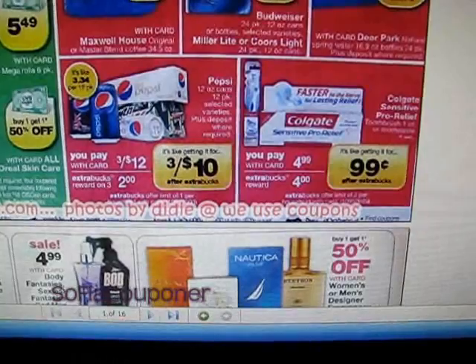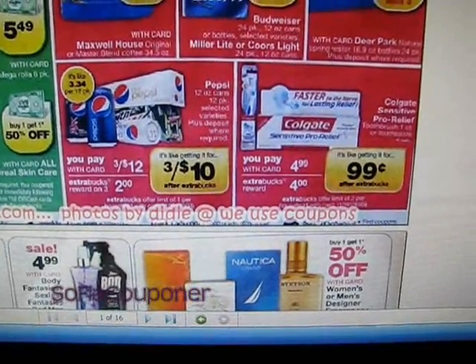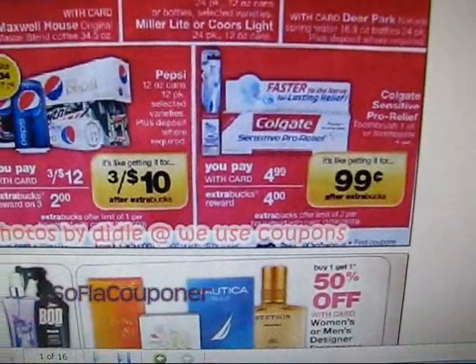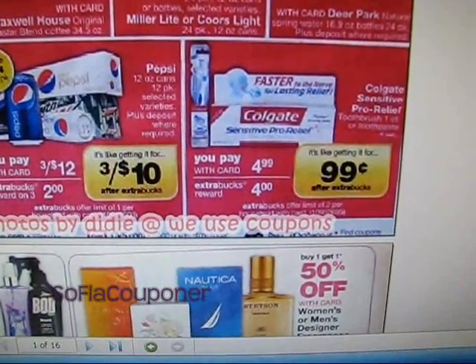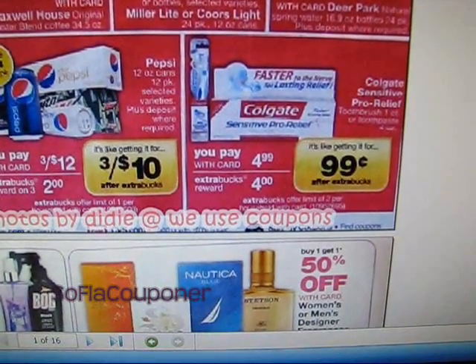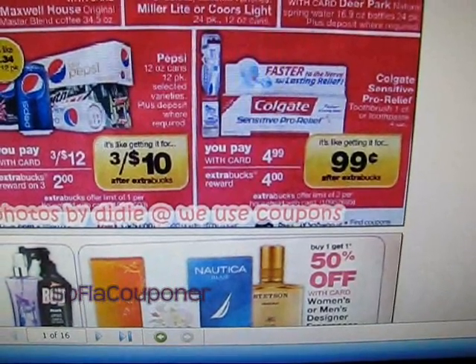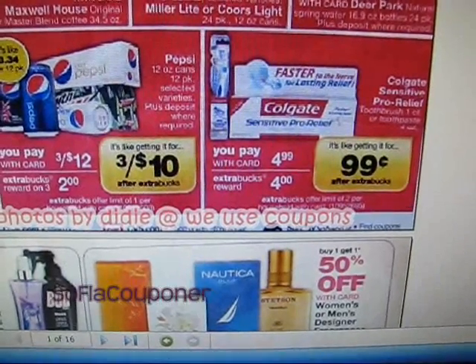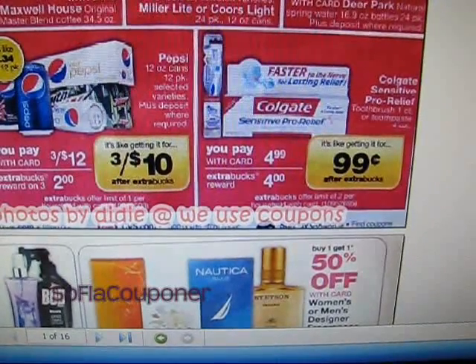It is a money maker deal. So even if you have a lot of Colgate you might want to get a couple more tubes of it, because the Colgate Sensitive Pro Relief, as you can see, is on sale next week for $4.99. And there is a $4 extra care buck reward associated with that, so it's like getting it for $0.99.